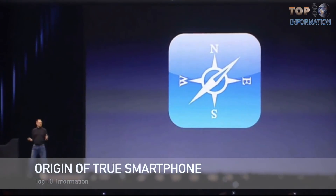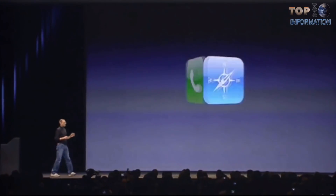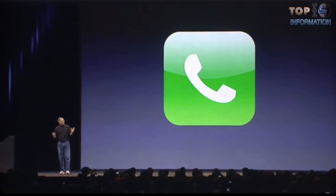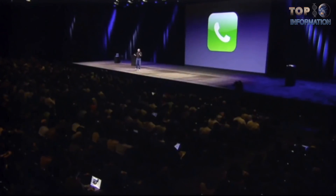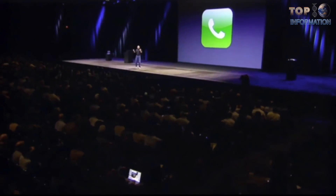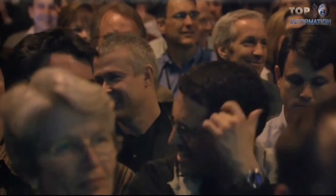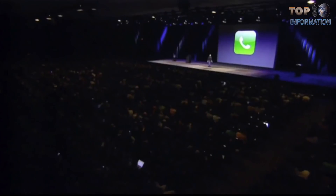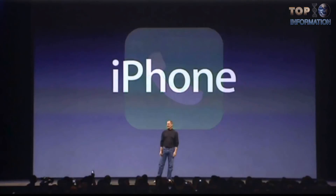An internet communicator. An iPod. A phone. Are you getting it? These are not three separate devices. This is one device. And we are calling it iPhone.